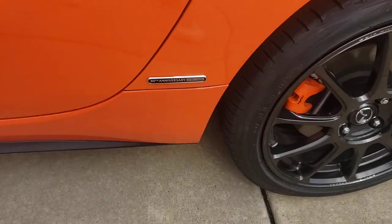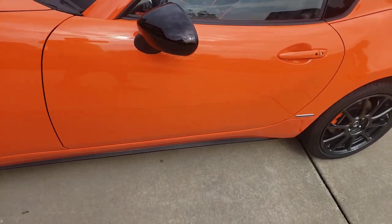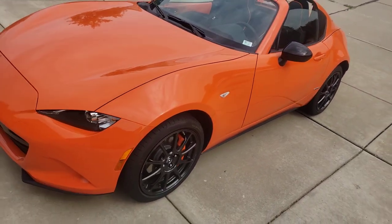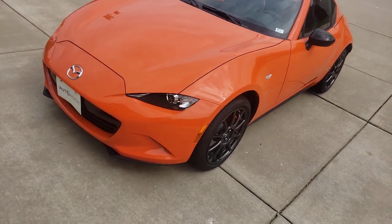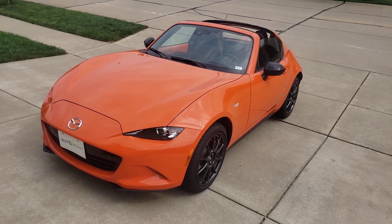The badge on the side here — number 2,750 on a 3,000. 30th anniversary edition. So if you're interested in this vehicle, give us a call at iAutoAgent or go online at iAutoAgent.com. Thank you.